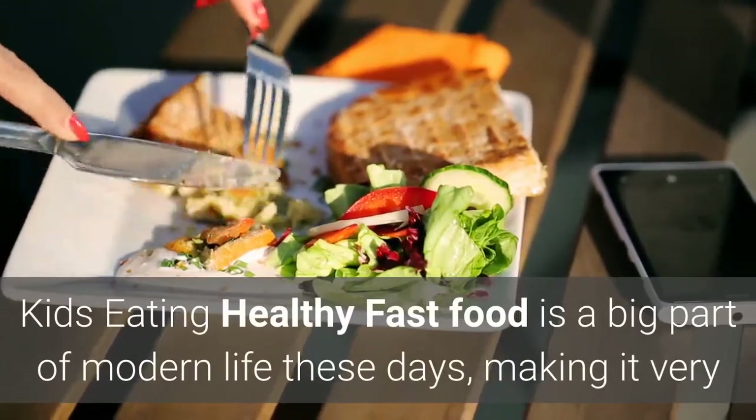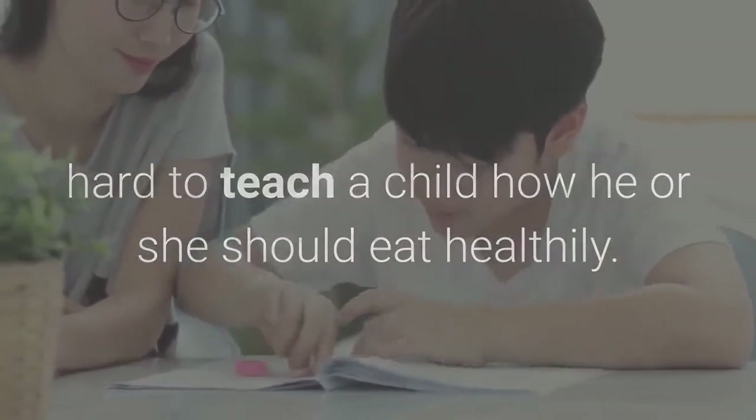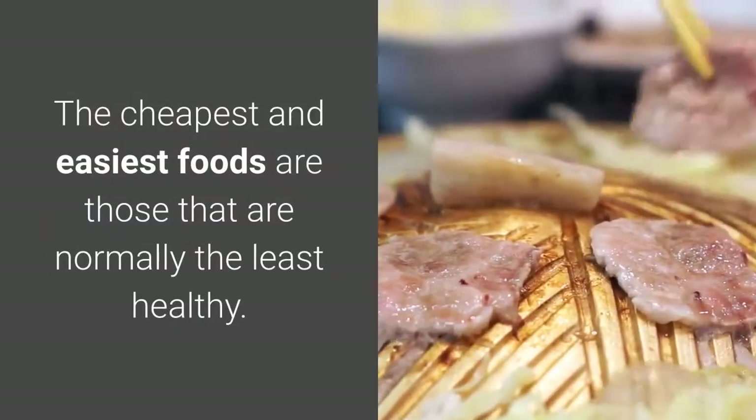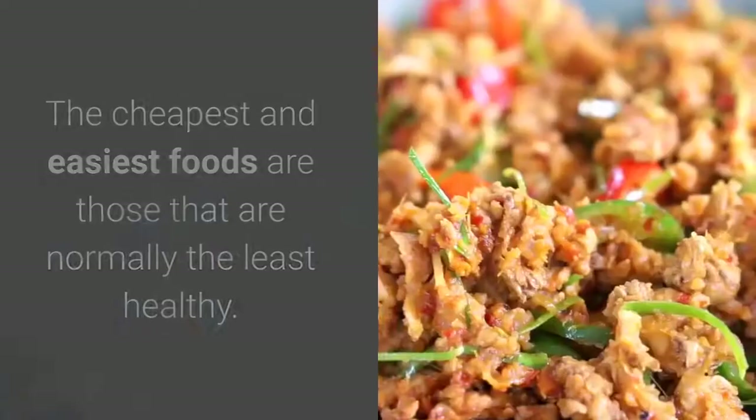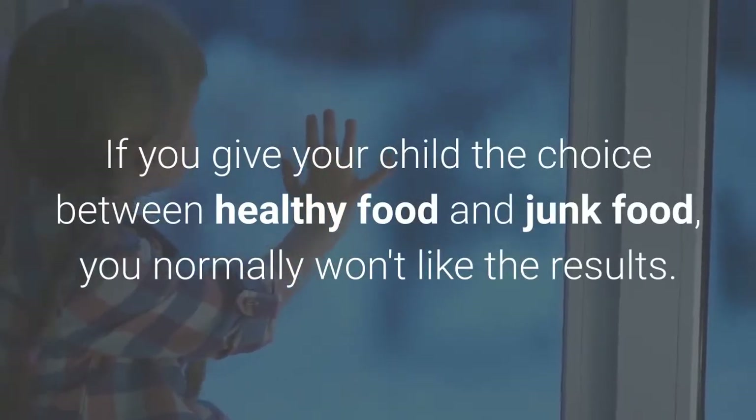Fast food is a big part of modern life these days, making it very hard to teach a child how he or she should eat healthily. The cheapest and easiest foods are those that are normally the least healthy. If you give your child the choice between healthy food and junk food, you normally won't like the results.